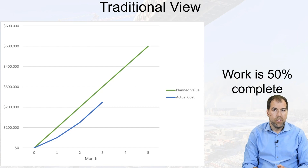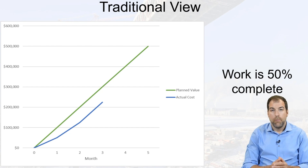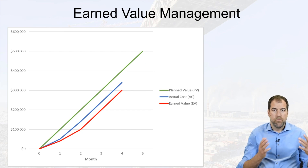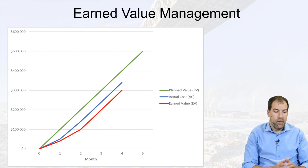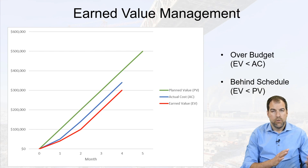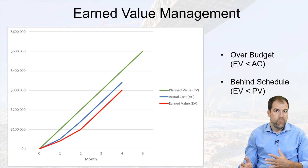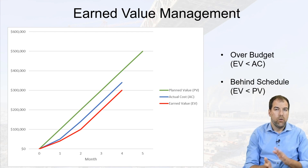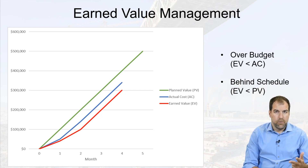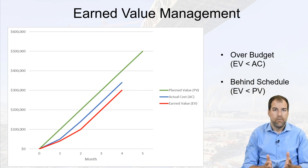What we don't have here is a full picture. We need to get more information about the schedule, not just how much we're spending. That's what earned value does — it gives us more of a view like this. With these three lines, we're able to quickly, at a glance, understand if we're over budget or behind schedule or ahead of schedule, by looking at how those three lines — our planned value, actual cost, and earned value — interact.